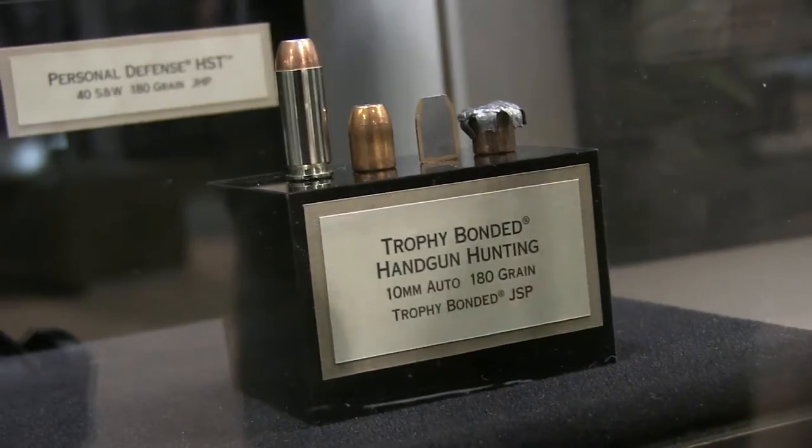I'm Tim Brandt with Federal Ammunition. We're here at the 2014 SHOT Show. One of the exciting things we've got from Federal Premium Ammunition is our new 10 millimeter trophy bonded product.